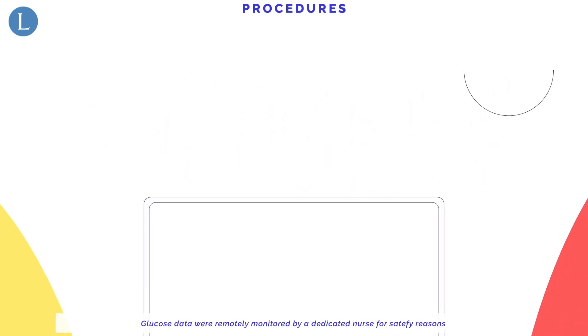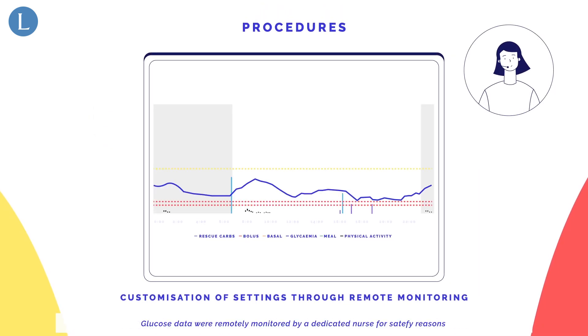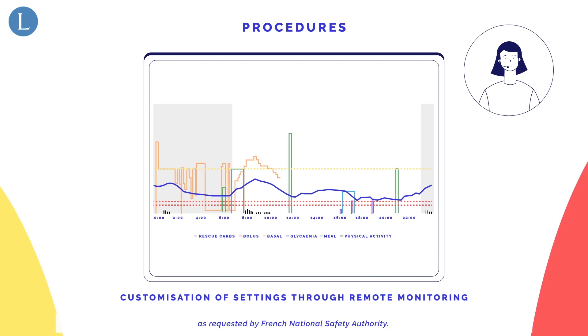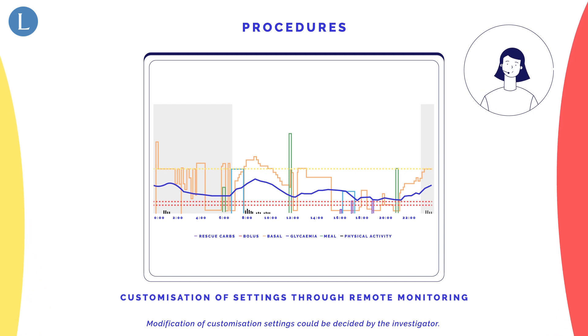Glucose data were remotely monitored by a dedicated nurse for safety reasons, as requested by the French National Safety Authority. Modification of customization settings could be decided by the investigator.